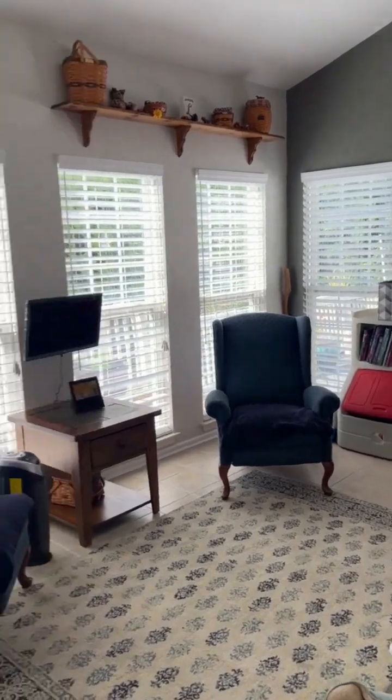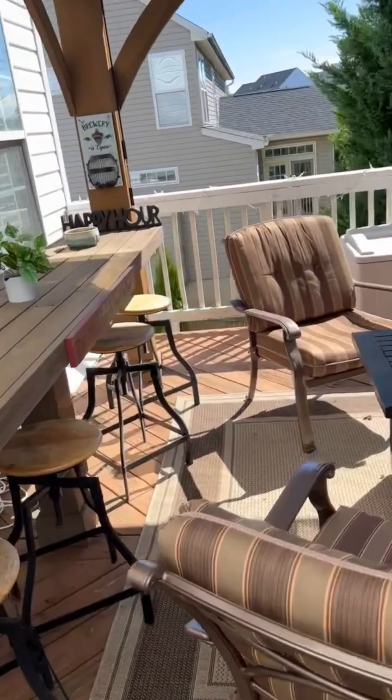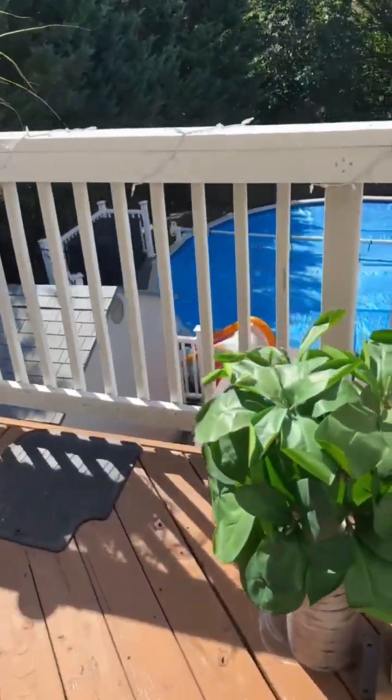Sun room — goes right off to the deck. We're going there next. Talk about a great spot to entertain. Gets even better.